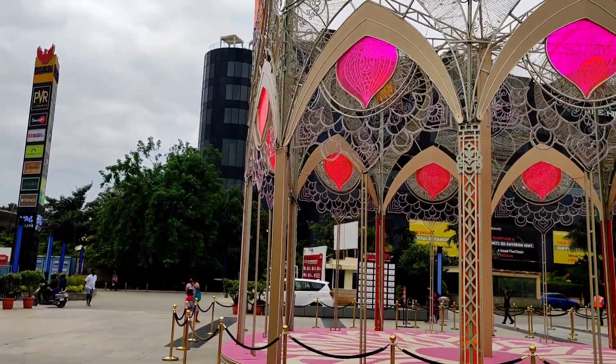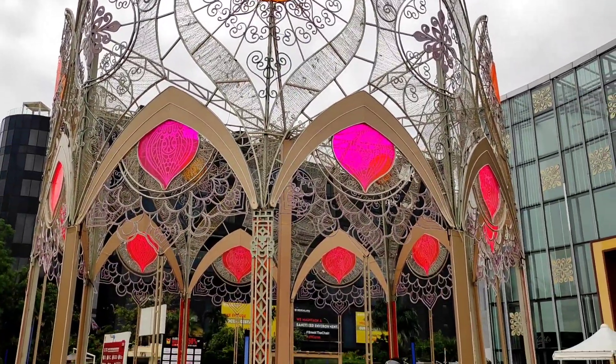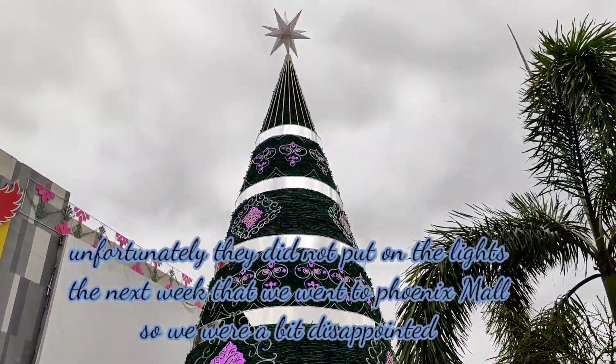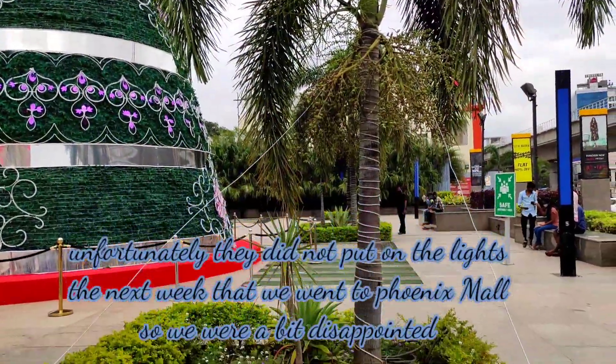These are the structures they have made for Christmas, and this is best viewed only at night. This is the 75-foot Christmas tree, which is superb. We will make a trip over here in the night too to see how this place looks.